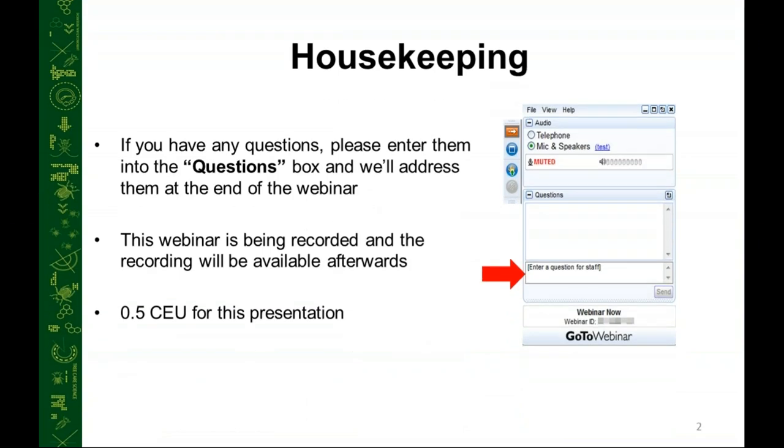A few housekeeping items before we get started. If you have any questions, I would encourage you to type as many questions as you can into the questions box on the chat box, and we'll address them at the end of the webinar as we have time. If there are any questions that we don't get to, we'll follow up with you by personal email. This webinar is being recorded and will be saved on our website in the next few days. There is a half CEU credit for this 30-minute presentation for ISA — if you didn't enter your ISA CEU number when you registered, you can type your name and CEU number into the chat box as well.